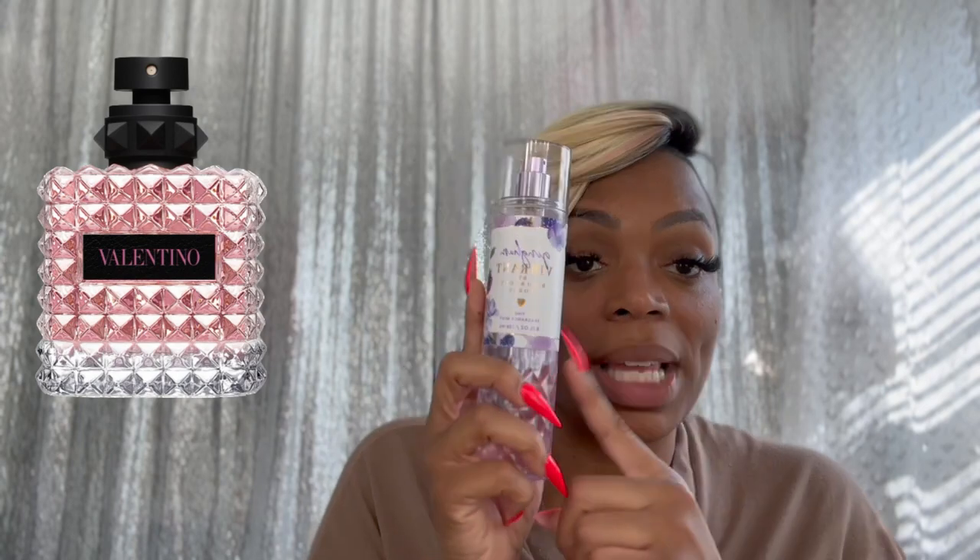I would say this is a dupe for Valentino Donna Born in Roma, and I have two dupes for it. Valentino Donna Born in Roma — I adore it. One is a little older from Bath and Body Works but still available; the other came out newer for spring. Those are Pure Wonder and Gingham Vibrant by Bath and Body Works. Pure Wonder is such a good layering combo for so many things. I believe Gingham Vibrant really smells like Donna Born in Roma because it has blackcurrant in it, and this has blackberries and blackcurrant too.